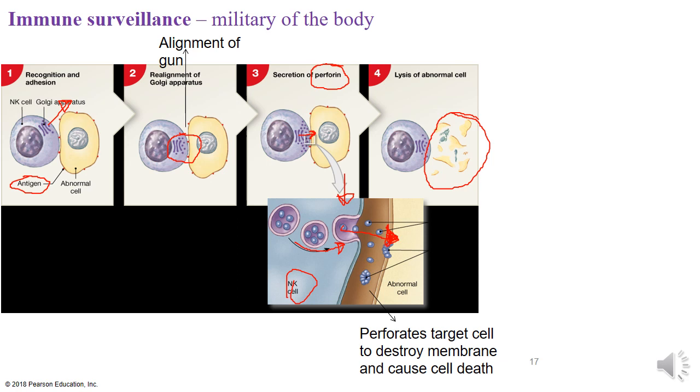Once the cell membrane is destroyed, the abnormal cell cannot survive because the membrane that keeps it intact has been torn apart. Lysis means to cut — as everything cuts apart, the destruction of this abnormal cell leads to cell death. That is the goal of the natural killer cells: establish recognition, align the weapon, shoot the perforins, destroy the cell membrane, and cause cell death.